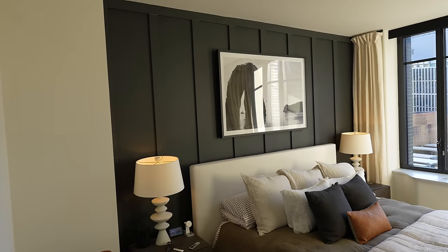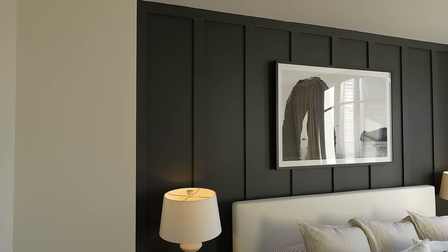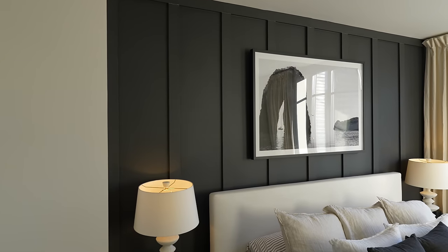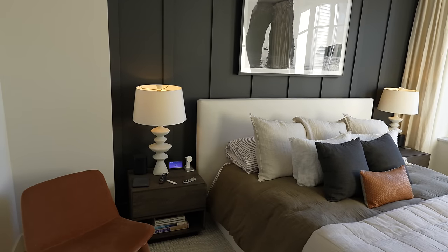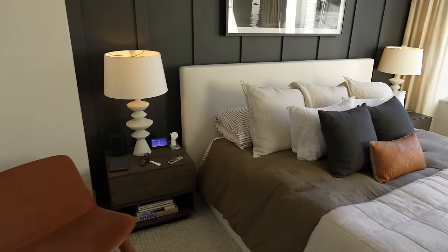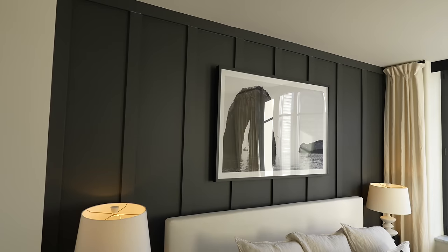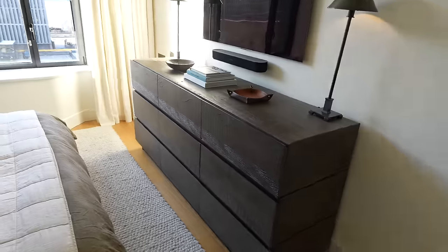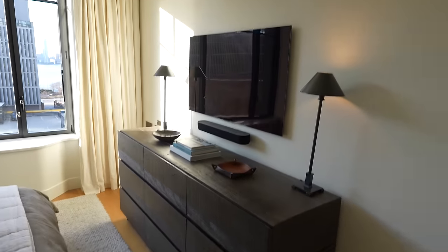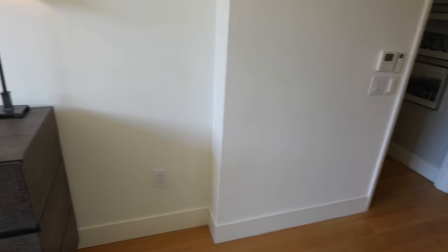The most prominent part of the bedroom now is this feature wall that I did, which I really love the molding. But I want to change up the vibe in here in general. I'm going to be keeping a bunch of the furniture — this bed I'm keeping, the lamps I'm keeping, the art is TBD, I might want to find some new art. The dresser I'm keeping, but I just feel like I could do better with the color. So the primary focus is going to be on changing up the color in the room.